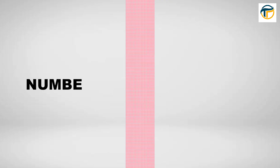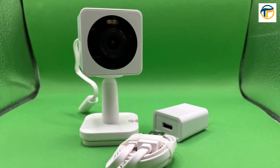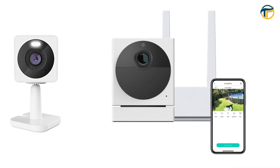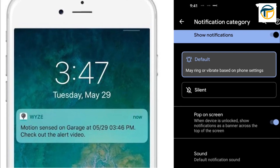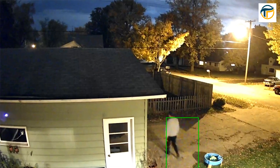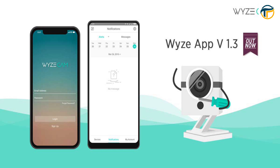Number 3 on our list is the Wyze Cam. This smart security camera offers 1080p HD video, motion detection, and two-way audio, all at an affordable price point. You can access the live feed from your smartphone and even set it up to send you notifications when it detects motion.